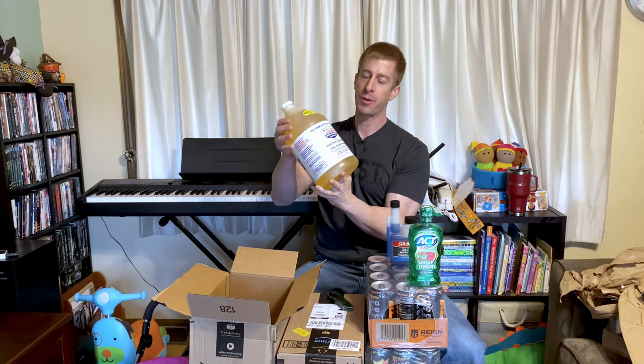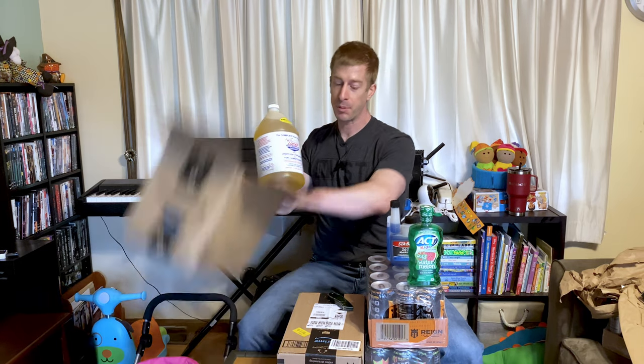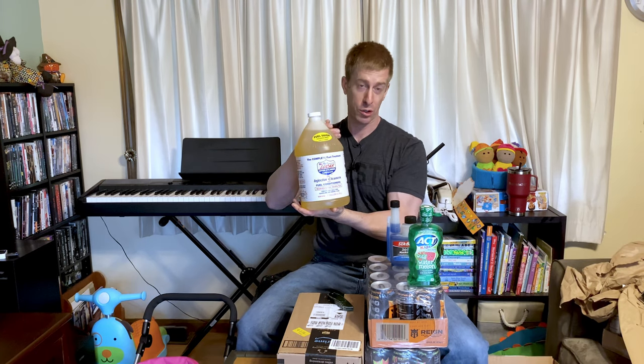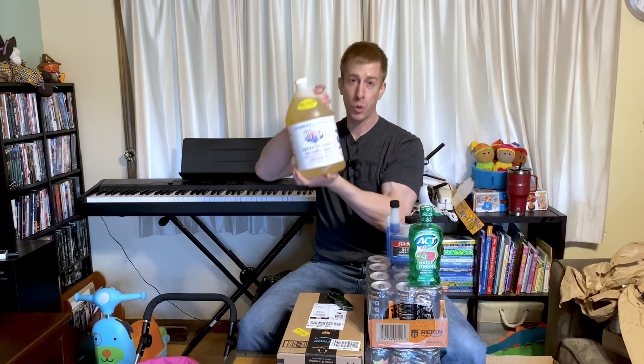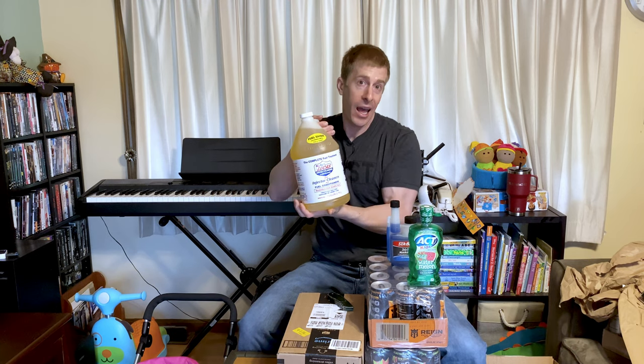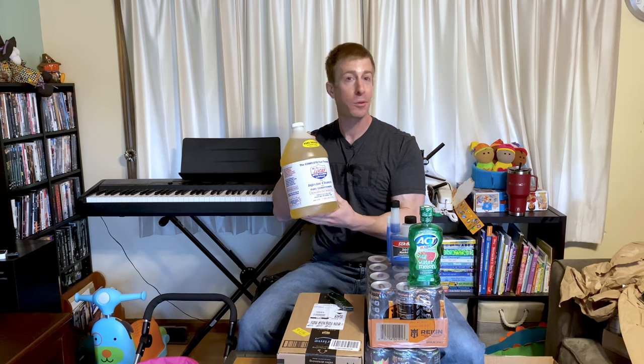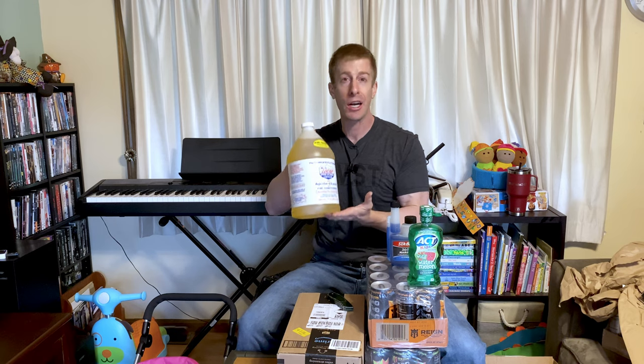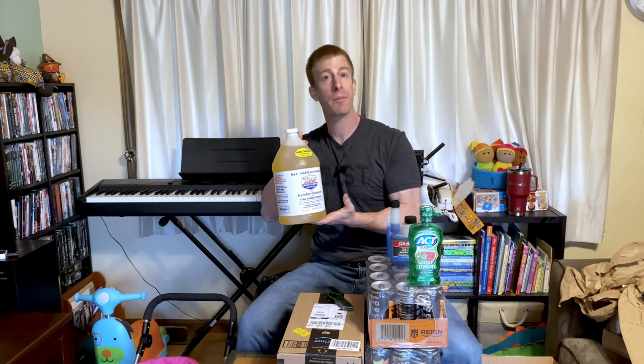Here's another example of something you wouldn't expect to be on a Subscribe and Save, but it is — this is Lucas Fuel Injector Cleaner. I'm probably going to go through one of these over the course of a year or more, but I added it to the list. Some of you might want one every month if you've got an automotive shop, but probably not. The truth is, if you can save money on it, why not add it to your Subscribe and Save — especially if you don't need it right away?